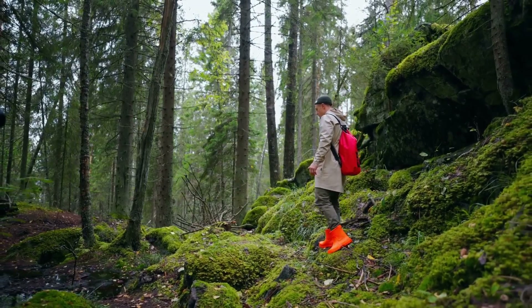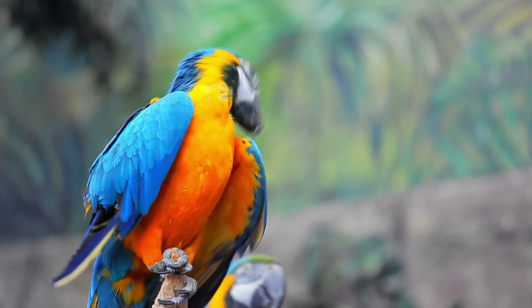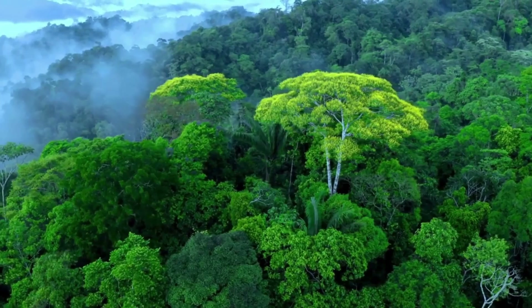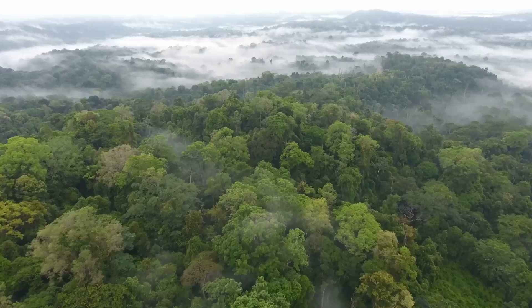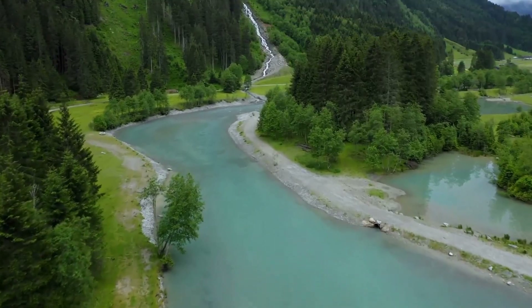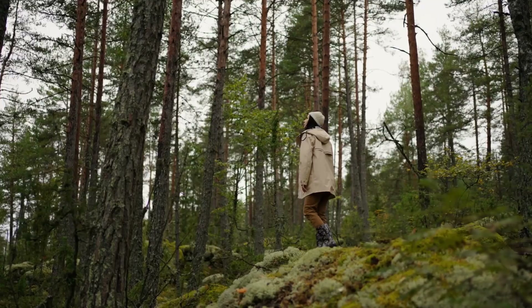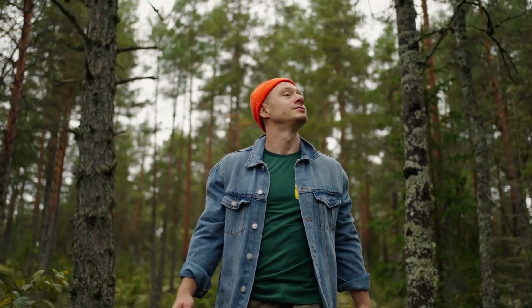Imagine a magical place where huge trees reach up to the sky and colorful animals make amazing sounds all around. This is the Amazon Rainforest, a vast and mysterious jungle as big as the United States. Known as the lungs of the Earth, it keeps our planet healthy. But behind its breathtaking beauty, the Amazon hides secrets and faces big dangers. Let's jump in and find out more.